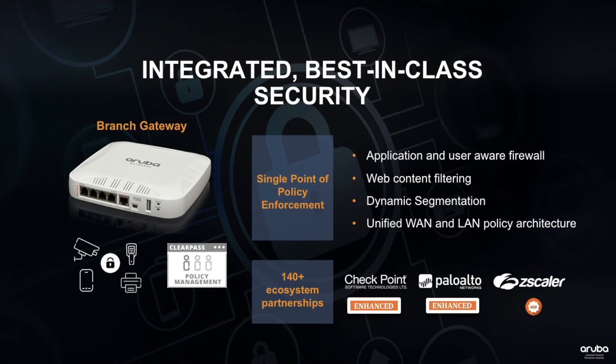For functions such as anti-virus or anti-malware, IT can integrate with Palo Alto and Checkpoint on-prem or in the cloud, as well as Zscaler in the cloud, in addition to a larger ecosystem of technology partners that Aruba provides.